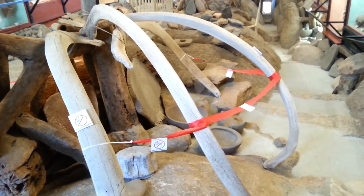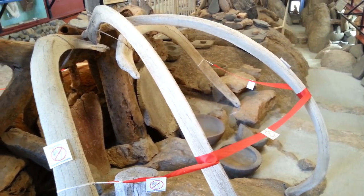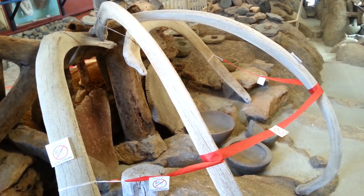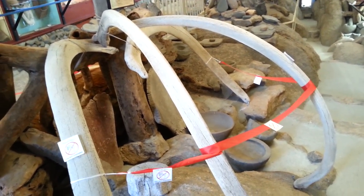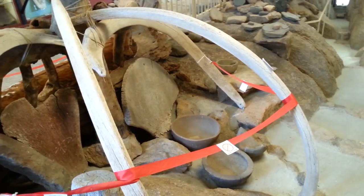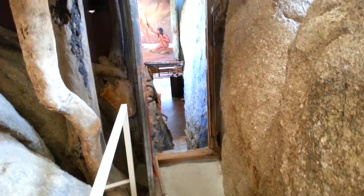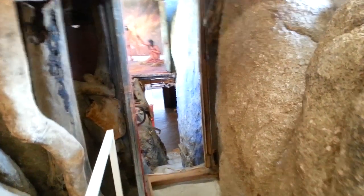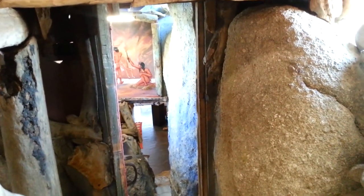This is how the coastal Indians in California would start to build their huts — it's kind of like a whale bone structure around their hut. This was made by the Chumash Indians, who were coastal Indians in California. The frame is whale bones.